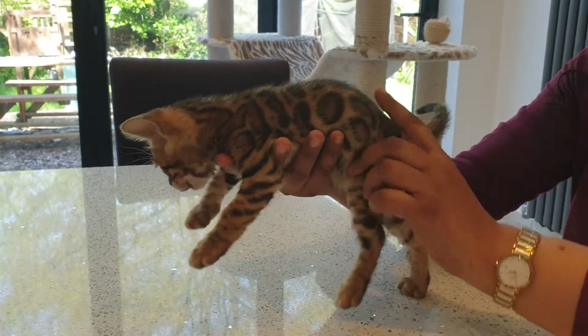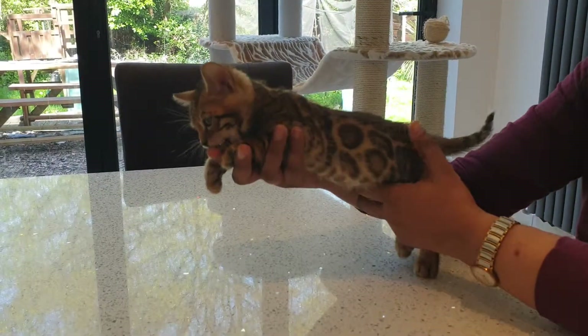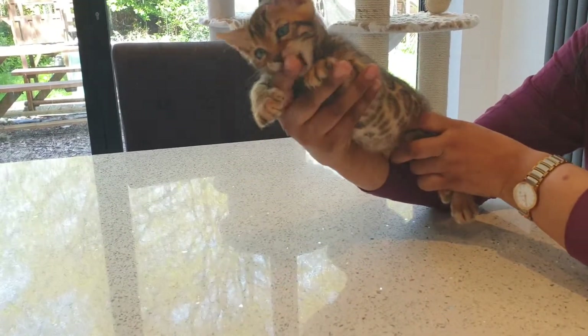Really nice big rosettes. Nice acreage between them as well. Really perfectly defined. It's spread all the way down. He's very friendly, very sweet. He's licking my finger and trying to eat it.